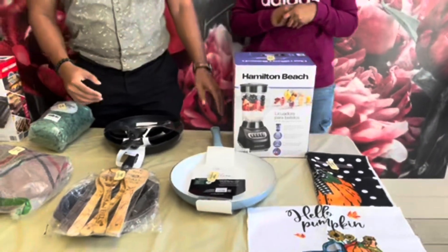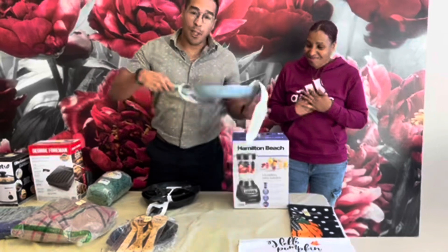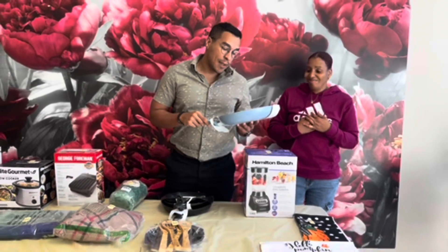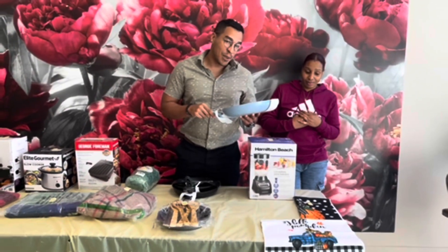For our next prize we got ourselves a wonderful skillet. Beautiful, beautiful skillet — you want to cook your chicken, your steak, your shrimp, whatever you might have. The number is 376027.